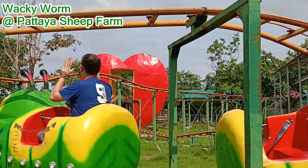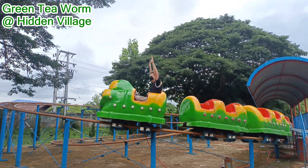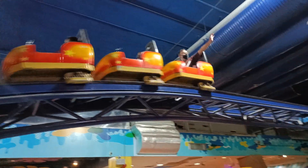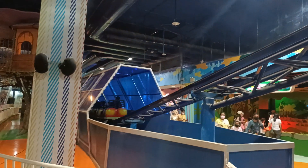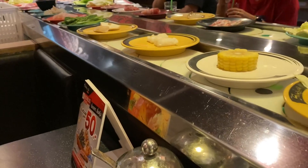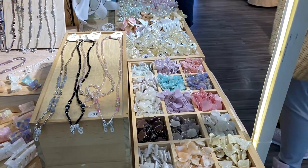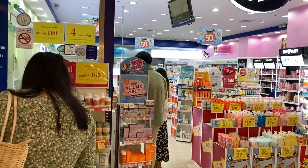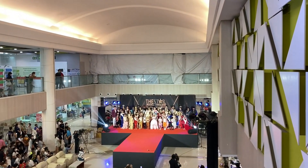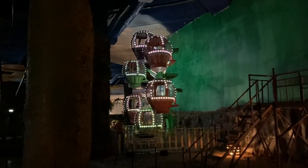Thailand is home to a variety of kiddie or family coasters, making getting coaster credits a pain at times, since you will have to go to a park just to ride their kiddie coaster. However, Yo-Yo Land is different. It is located inside of Sikhan Square Mall, so you have the ability to check out everything the mall has to offer while making a pit stop at Yo-Yo Land. It's also located in Bangkok, not too far from the main airport, so stopping here shouldn't be too much of a problem with proper planning.